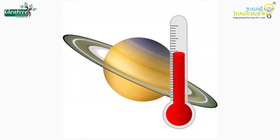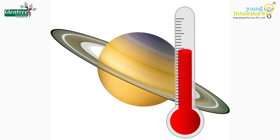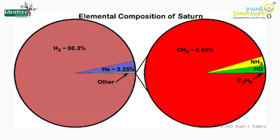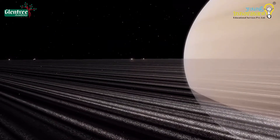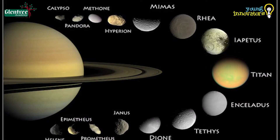Saturn has an average temperature of about minus 138 degrees Celsius. Its atmosphere is made up of hydrogen, helium, and methane. Saturn has the most spectacular rings, which are mostly made up of dust and icy particles whose size varies up to 10 meters. It has about 82 moons, out of which 53 are named.